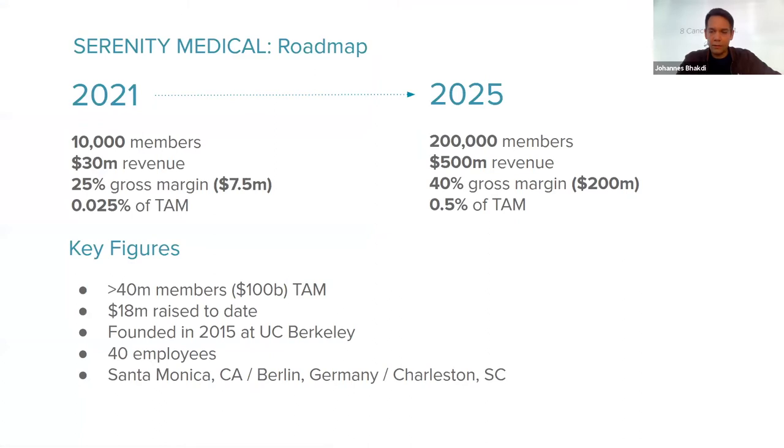Our roadmap is aggressive, but we are off to an excellent start. We are cashflow positive as we speak. We launched Serenity Medical in a first pilot with ambitious but realistic goals: 10,000 members this year, $30 million in revenue, 25% gross margin, capturing 0.025% of our TAM. By 2025, we aim to reach 200,000 members, $500 million in revenue, and 40% gross margin. Our self-payer model alone has a TAM of roughly 40 million members or $100 billion a year worldwide, combining premium employers, self-payers, and concierge medicine.